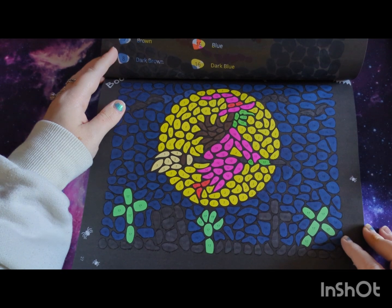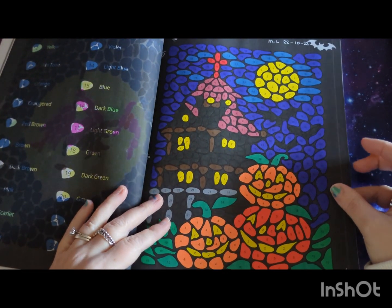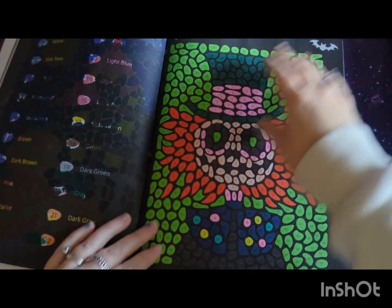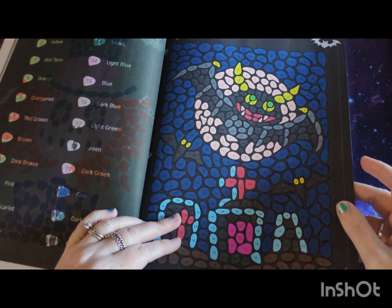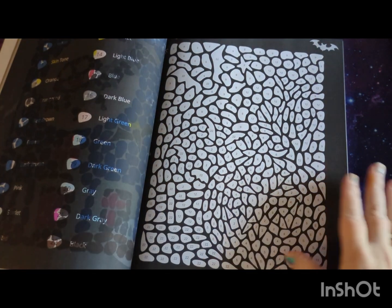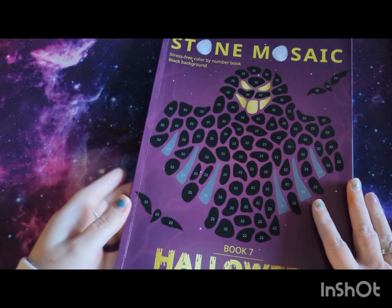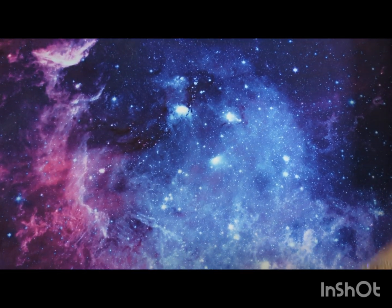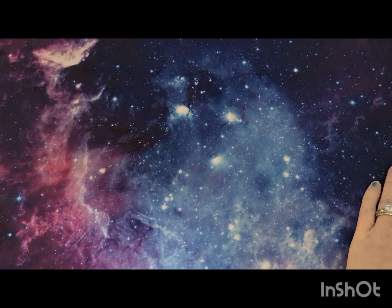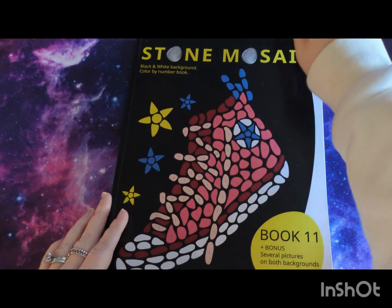I did quite a few Halloween pictures around September when my coloring bug came back — because a while ago my coloring bug went completely and I just couldn't stick to any book. But now I'm coloring like there's no tomorrow. I'm not sure which are Books 8, 9, and 10, so we're going to Book 11.